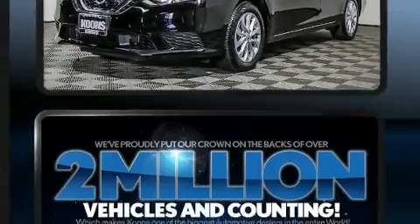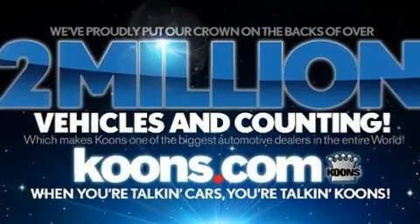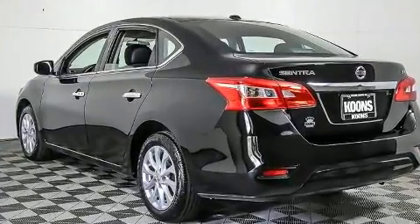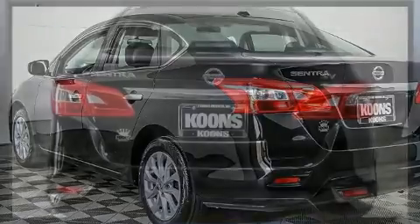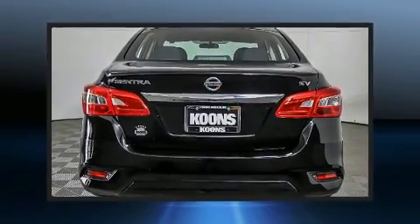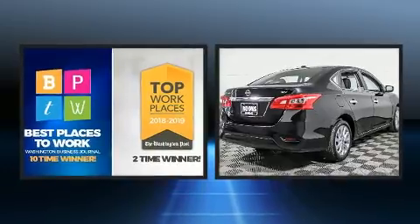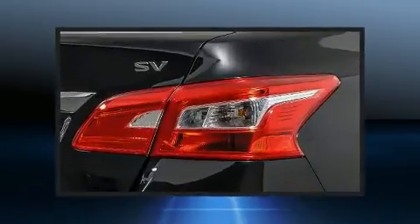Nissan ensures the safety and security of its passengers with equipment such as head curtain airbags, front and side impact airbags, traction control, brake assist, a panic alarm, and ABS brakes. For added security, dynamic stability control supplements the drivetrain.